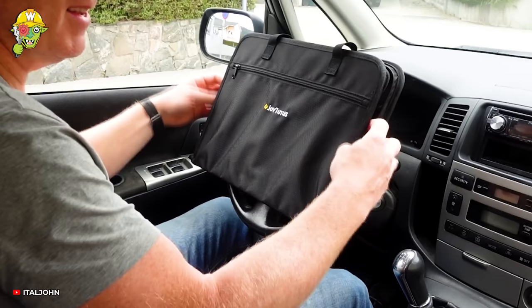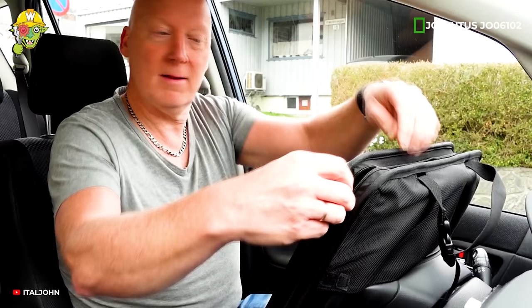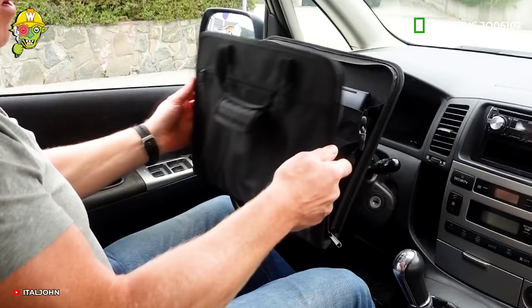If your boss demands an urgent task, don't worry — you can meet the deadline and impress your boss riding your beloved car.